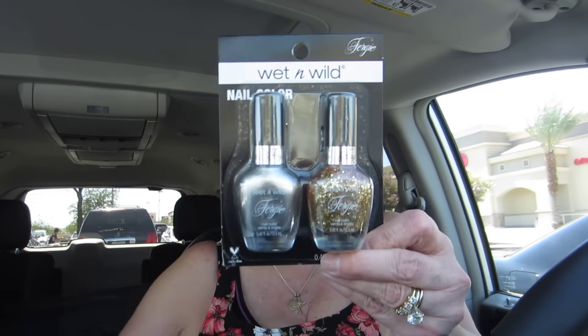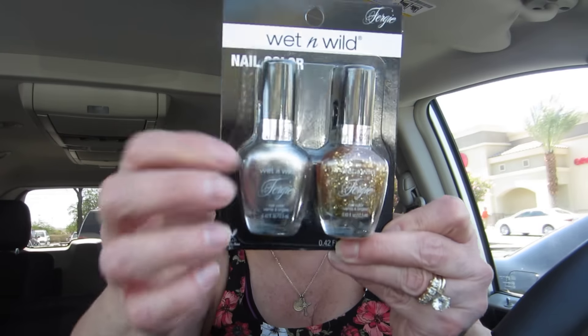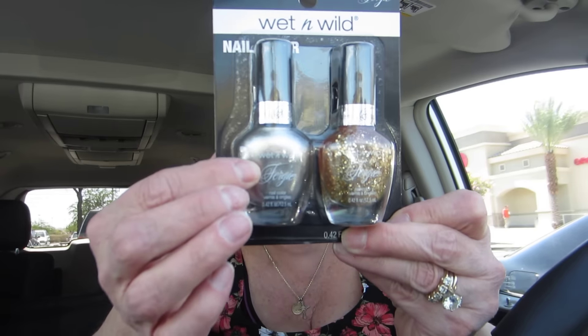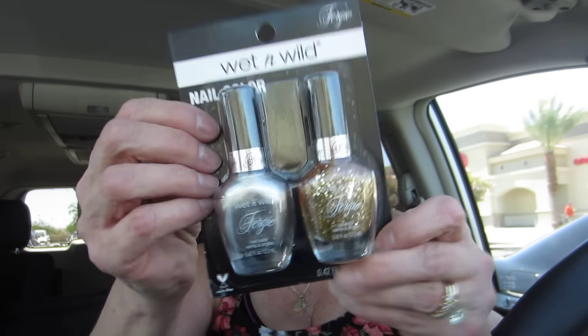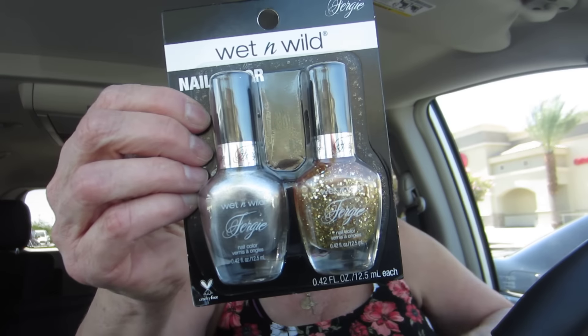Got another set of Fergie polish. I love this one. I can't wear that on my natural nails because my natural nails are too ridged and they're full of glue now. But I have the glue-on nails that you can polish, so I thought that would be fun.